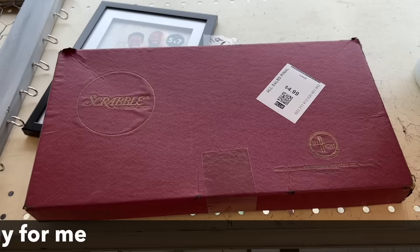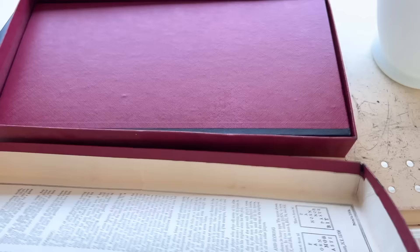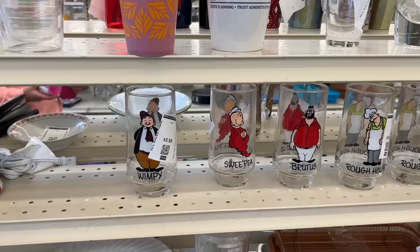I've noticed in antique stores, dealers who have a bunch of Lennox will take the letters and spell it out as a placard. So I think I might get this Scrabble set for that reason.